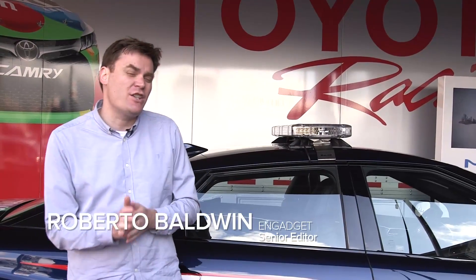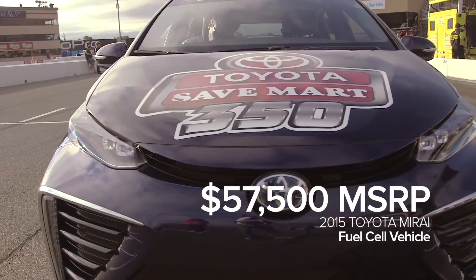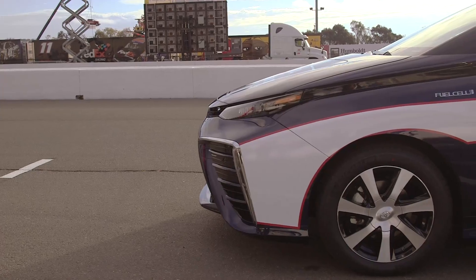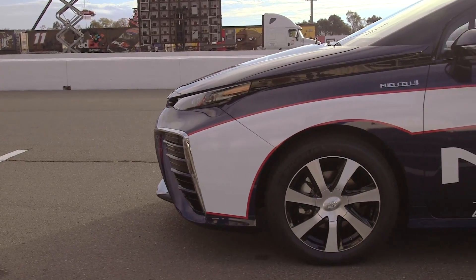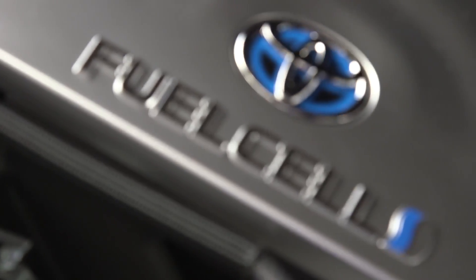This is Roberto Baldo from Engadget. We're here at Sonoma County Raceway to check out the Toyota Mirai. It's Toyota's new fuel cell vehicle. It's a hybrid vehicle, sort of like a Prius, but instead of gasoline, it actually uses hydrogen cells to power the electric engine.